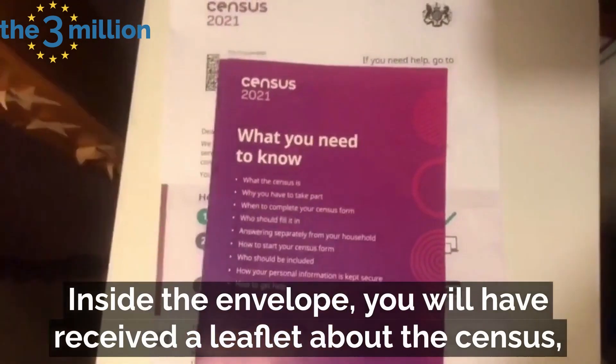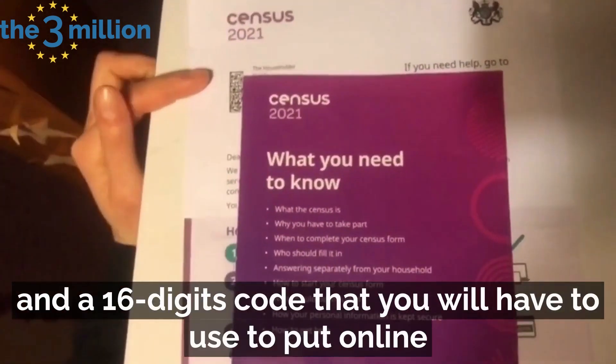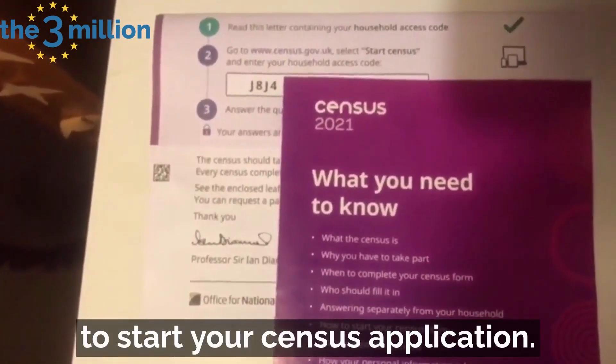Inside the envelope you will receive a leaflet about the census as well as a letter with your name, your address and a 16-digit code that you will have to use to put it online to start your census application.